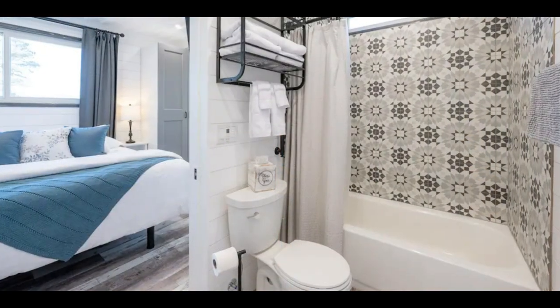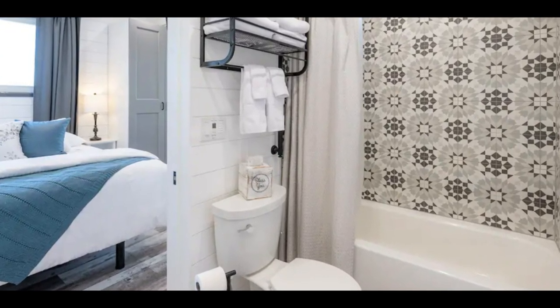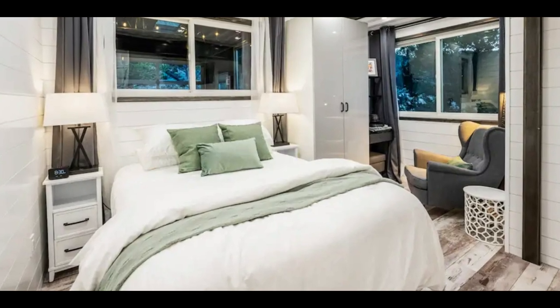From the master bedroom is a luxurious master bathroom. This stunning bathroom features an oversized bathtub, a toilet, and a modern wash hand basin with storage.